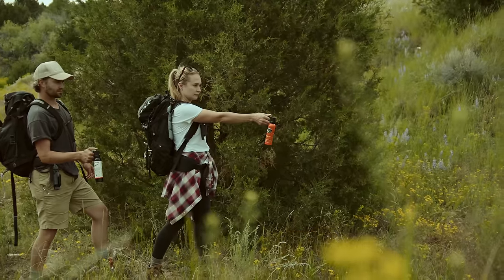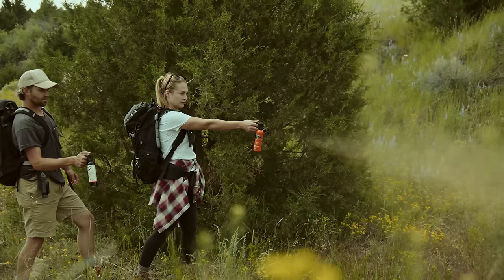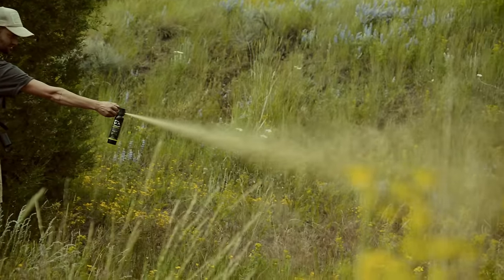You should start with a short burst. If the bear continues toward you, spray short bursts towards its face. Remember, in an attack situation, a bear's face will be low to the ground, about 18 inches or less. Spray in a downward direction to allow the cloud to billow up into the bear's nose.